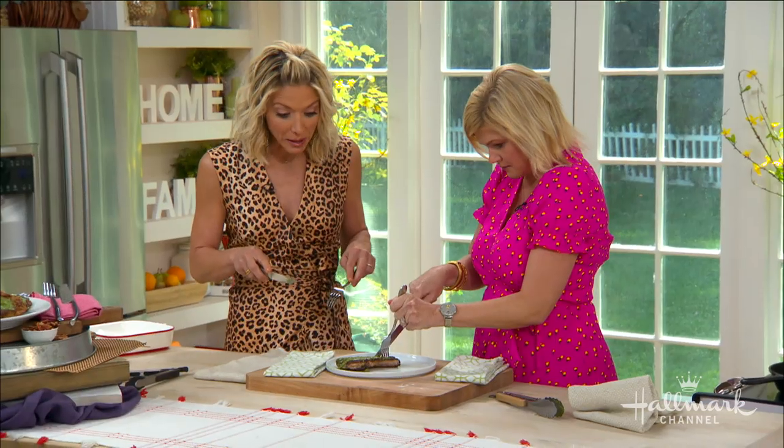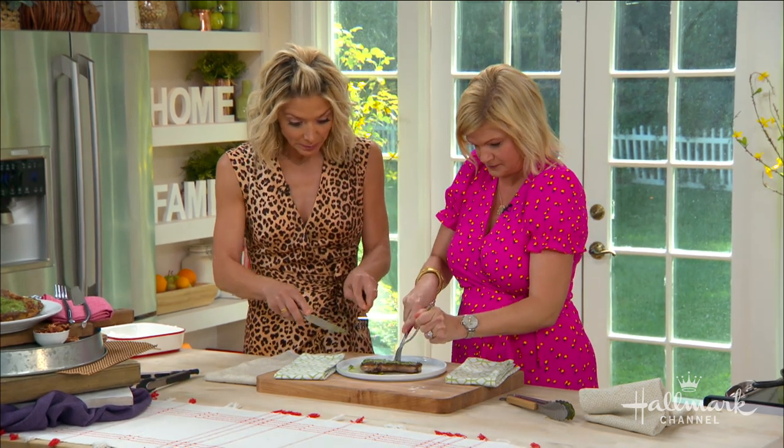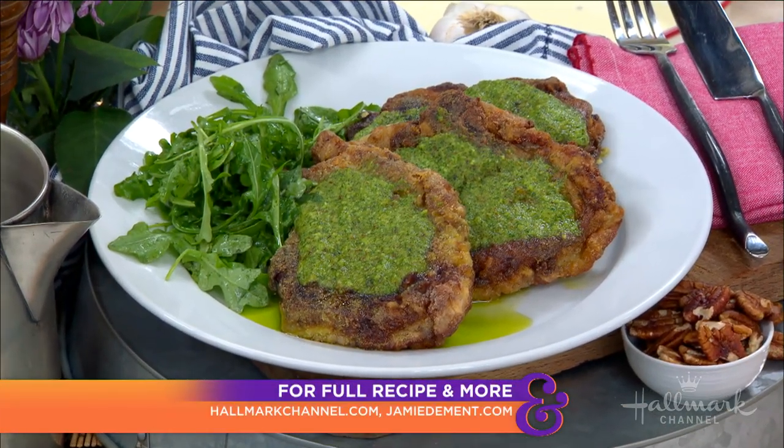Happy birthday! Thank you so much — you know how to party. I'll call you to help me plan my 40th. Oh my goodness, it's the best pork chop I've ever eaten in my life! That's what I'm all about — it's amazing. Thank you so much, and for the full recipe visit hallmarkchannel.com. You can also connect with Jamie on her website.